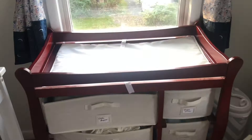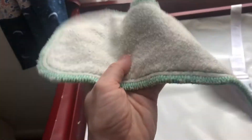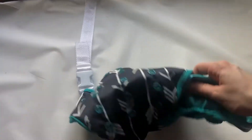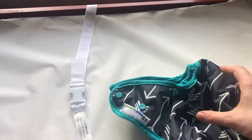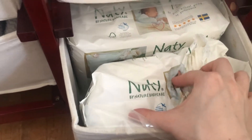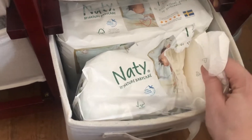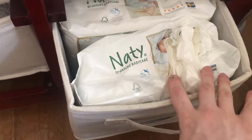Over here we have the changing table. We're doing cloth diapering, using the brand Best Bottom Diapers. We're able to get these organic cotton and hemp inserts — these are the inserts that go into the diapers — and here are the diaper covers. For the first week that we have the baby, we thought it'd be really helpful to have some disposable diapers on hand. We're using a brand called Natty by Nature Baby Care — these are all biodegradable diapers for newborns, made in Sweden.